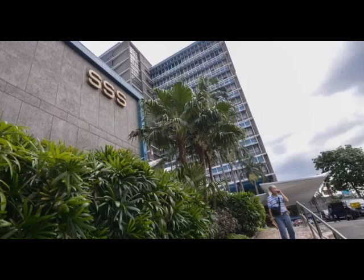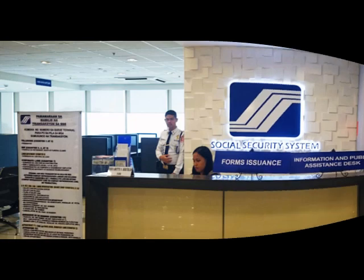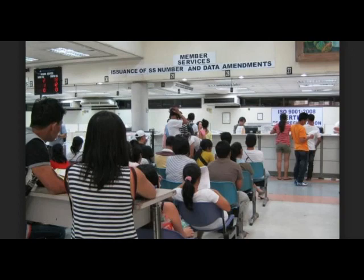Earlier, the Pension Fund announced that members can pay their contributions without PRN as a response to the clamor of members who have difficulty accessing the Internet. But this is only limited to those who have not yet received any PRN before. Upon payment without PRN, SSS will request members to update their contact information in the database. The member will then receive their PRN via SMS for their next payment of contributions.